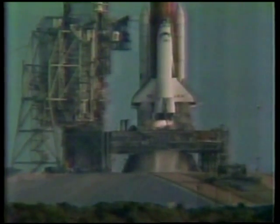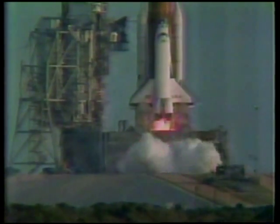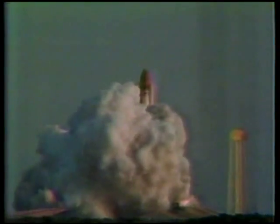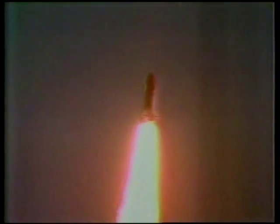We are going for main engine ignition. 7, 6, 5 — we have main engine ignition. 3, 2, 1 — solid motor ignition and liftoff! Liftoff of the first operational space shuttle mission with two satellites on board. Beautiful — look at that. The orbiter has cleared the tower. Ground pitch program. Roger, roll Columbia. Houston now controlling. Mission control confirms roll maneuver started.